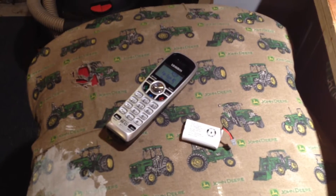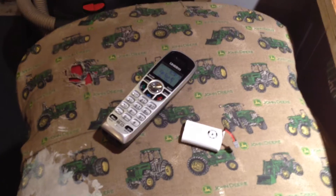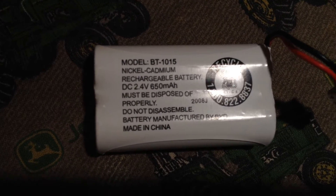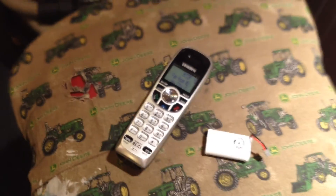A lot of cordless phones today come with nickel cadmium batteries. I have one of them right here out of these Uniden phones. This is a BT1015 — nickel cadmium, 650 milliamps at 2.4 volts.